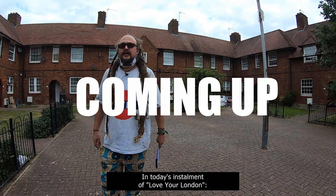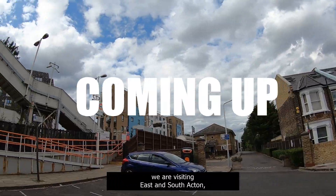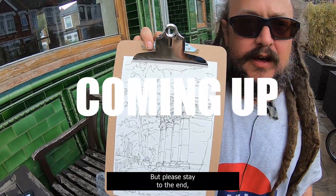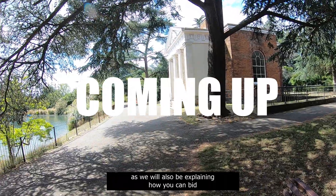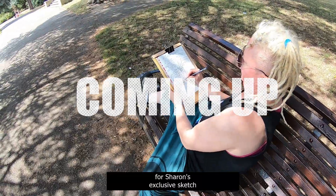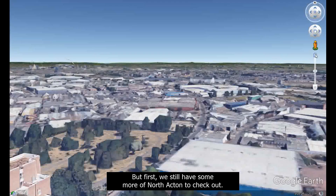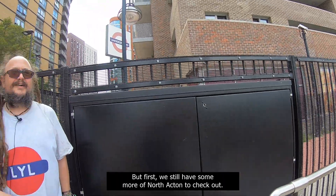In today's instalment of Love Your London, we are visiting East and South Acton, including a couple of interesting businesses. But please stay to the end, as we will also be explaining how you can bid for Sharon's exclusive sketch of the Temple in Gunnersbury Park, which she made in Episode 2. But first, we still have some more of North Acton to check out.